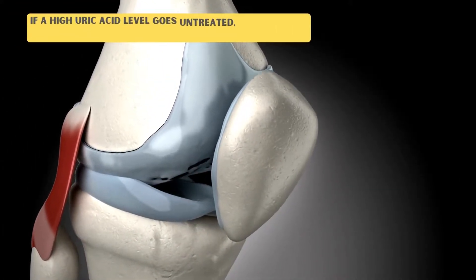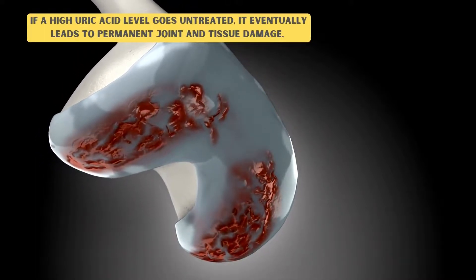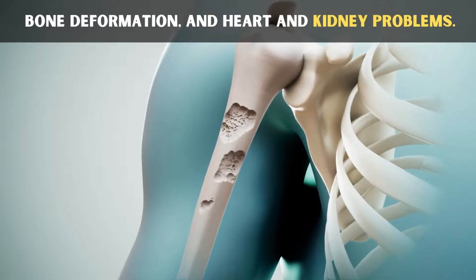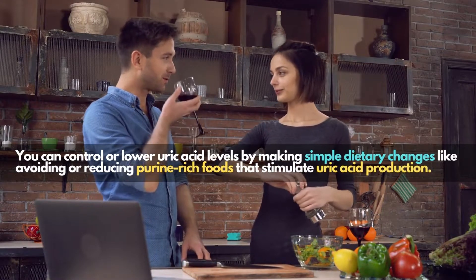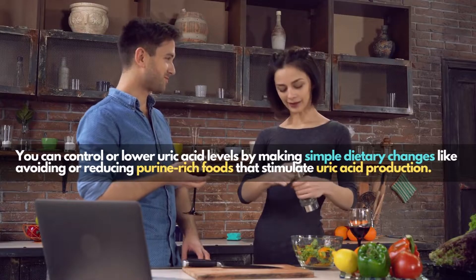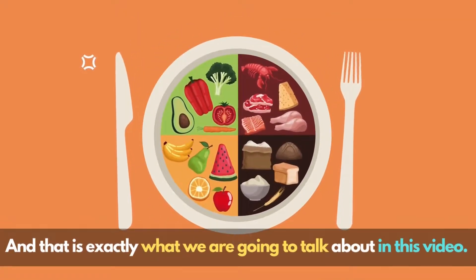If a high uric acid level goes untreated, it eventually leads to permanent joint and tissue damage, bone deformation, and heart and kidney problems. You can control or lower uric acid levels by making simple dietary changes, like avoiding or reducing purine-rich foods that stimulate uric acid production. And that is exactly what we are going to talk about in this video.